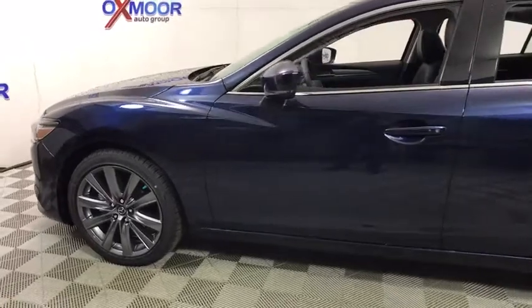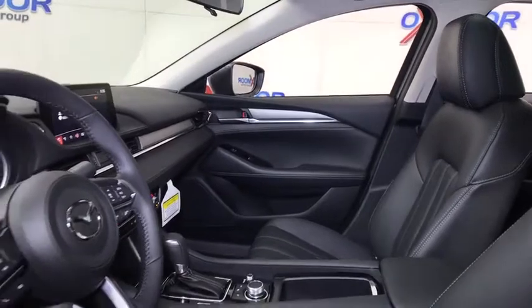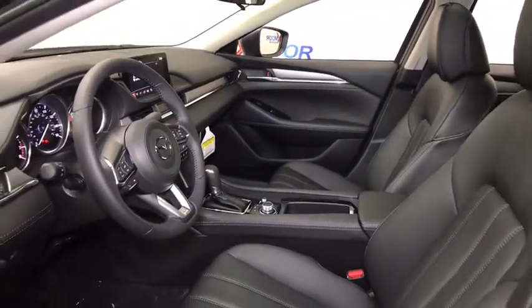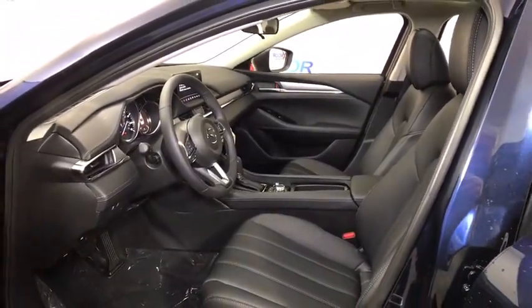Traction control, dual airbags, power steering, alloy wheels, four-wheel disc brakes, center armrest, trip computer, heated front seats, power windows, electronic stability control, rear window defroster, tachometer, brake assist.